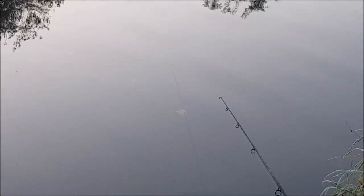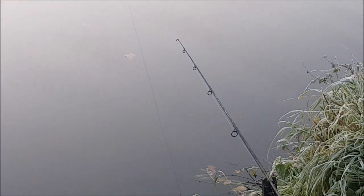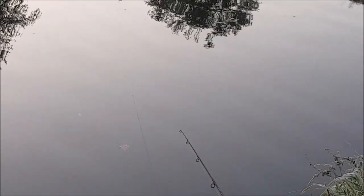My first rod is a float-ledgered herring. As you can see there are one or two small fish topping around the area. There's my ledger rod and you can see the white frost on the top of it, showing how cold it is today — that's going out to the middle, and that one is on a skimmer bream.